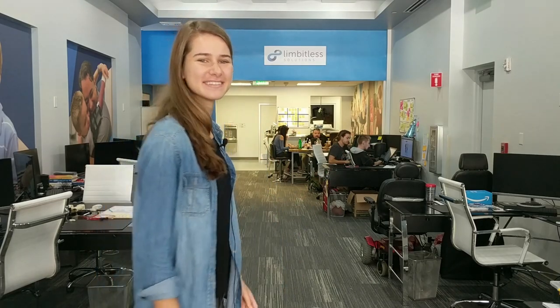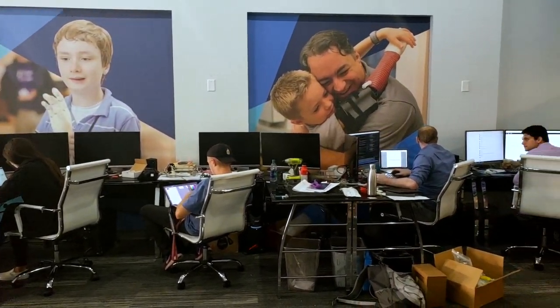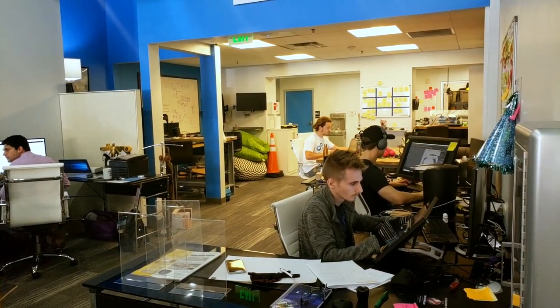Come with me and we'll check out the space. Our team is made up of a variety of different student interns from majors including engineering, computer science, graphic design, studio art, and public relations.